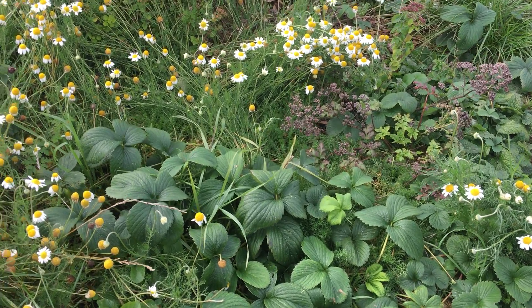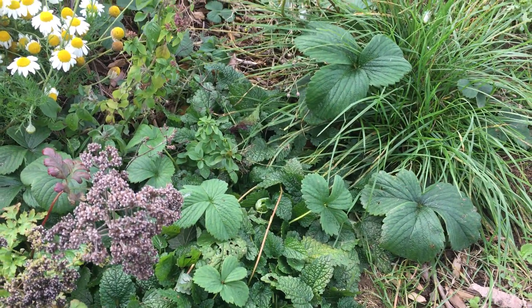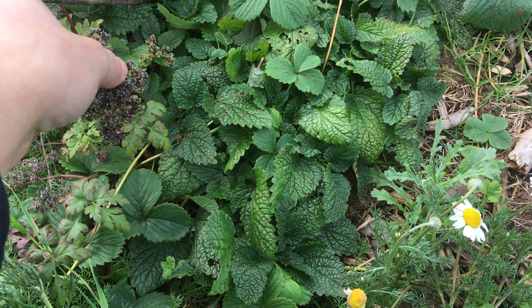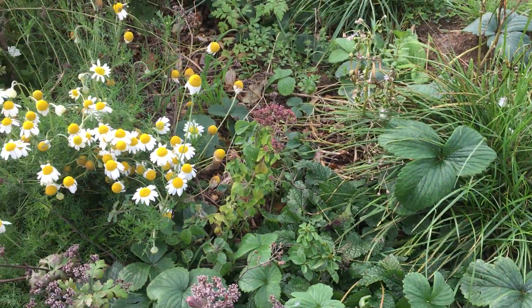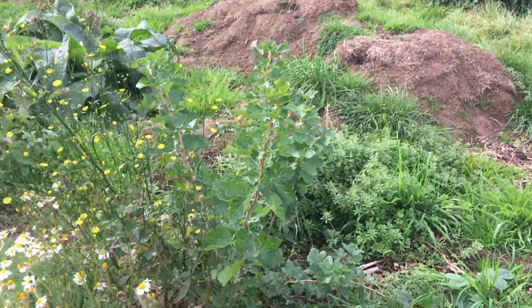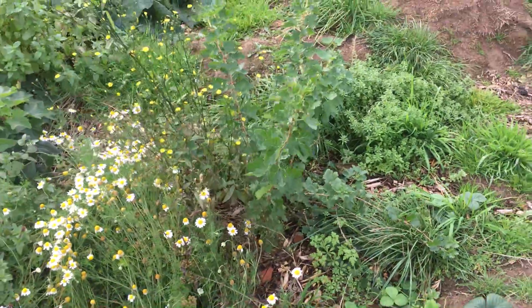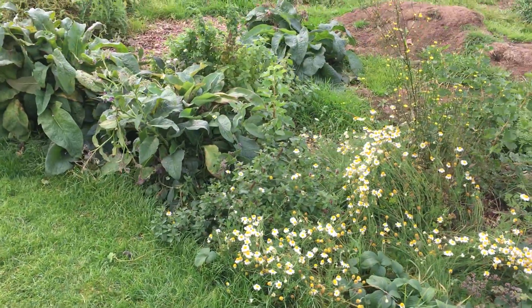Looks like there's a lemon verbena down here — yes, that's lemon verbena. These leaves might just be marjoram. The berry bush has done really well; that should have some good berries next year. I forget what it is, I think it's a red currant bush.